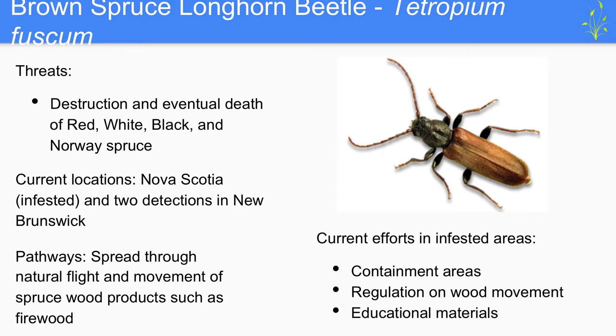The insect identified as the highest risk to the PNA is the brown spruce longhorn beetle, or Tetropium fuscum. Threats include destruction and eventual death of red, white, black, and Norway spruce. Current locations include Nova Scotia, which is considered fully infested by the Canadian Food Inspection Agency (CFIA), and the CFIA has also reported two detections in New Brunswick. Pathways include natural flight patterns and the movement of spruce wood products by humans, especially firewood. Current efforts in infested areas include creating containment areas, regulation on the movement of wood, and educational materials.